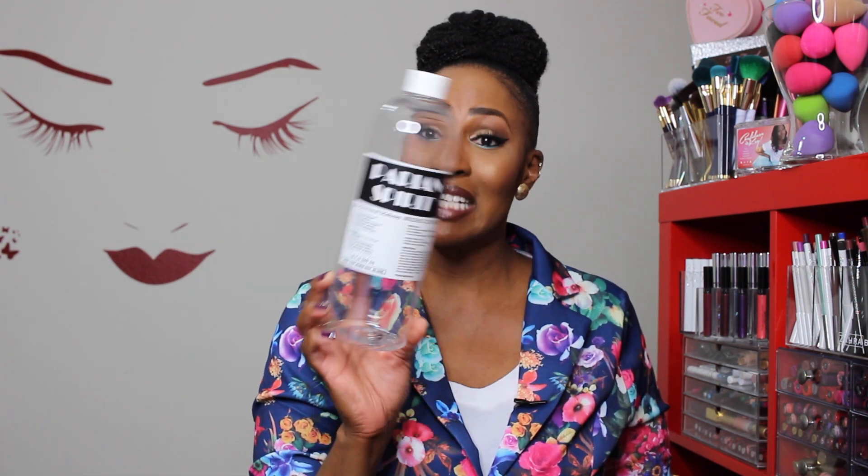This first item is Peri and Spirit, a professional makeup brush cleaner. I've definitely talked about this before and I still love it, but I've been on a Cinema Secret kick lately so I'm not going to repurchase this at this time.